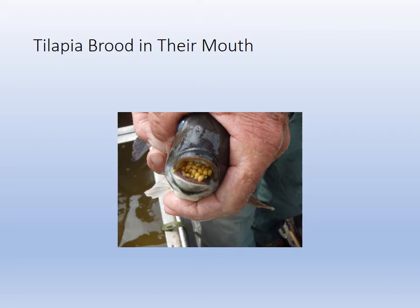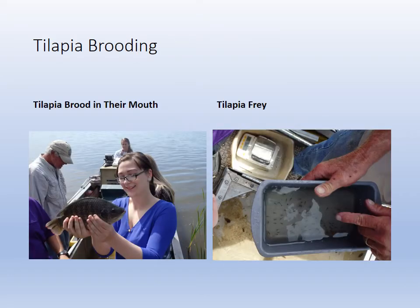They are mouth brooders, which means they take the eggs after they're laid and fertilized into the mouth to keep them oxygenated — they take water in through the mouth and pass it over the gills. So there would technically be a pregnant tilapia even though you're holding the eggs in your mouth. Even when they're babies, right after they hatch, they hide in the mouth. Sometimes we would have a live well full of tilapia fry that we would just have to release and hope for the best.